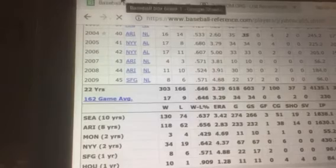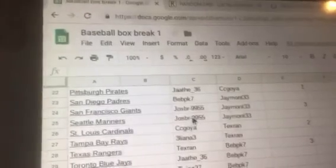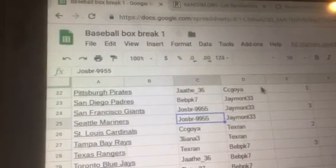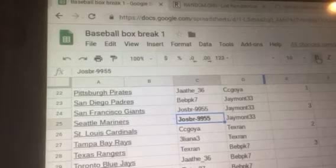Seattle Mariners — that is JOSBR9955. Congratulations! You win the Randy Johnson autographed baseball.